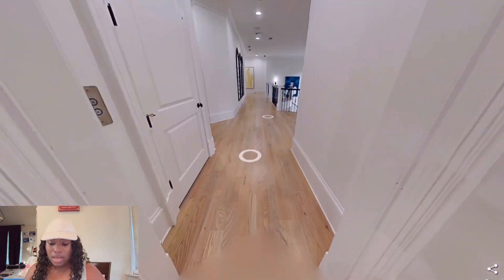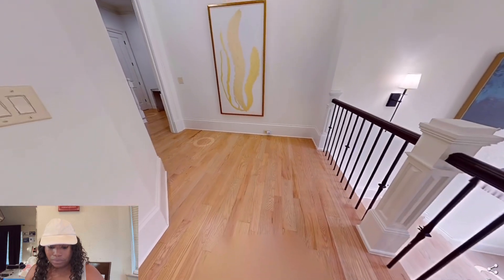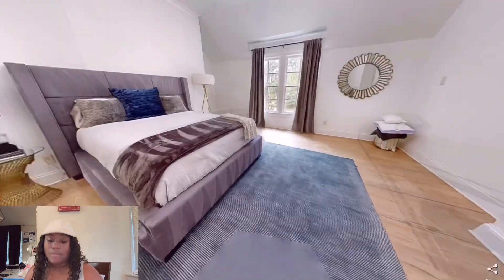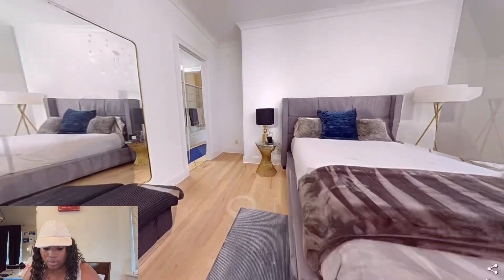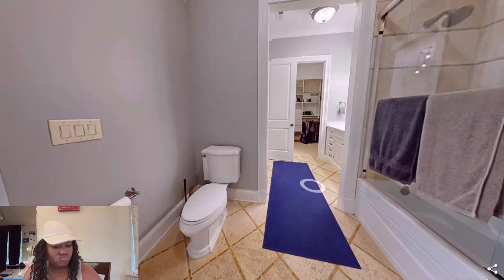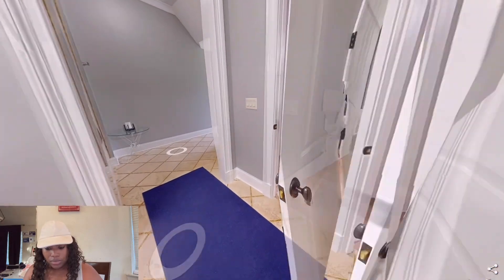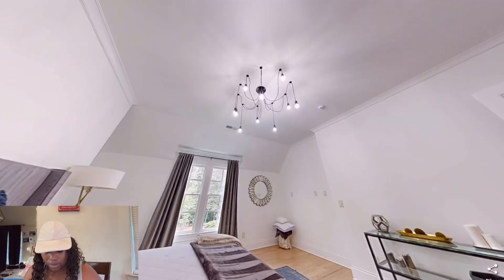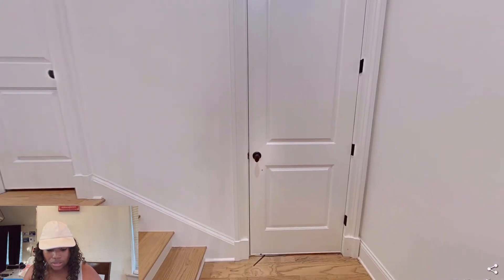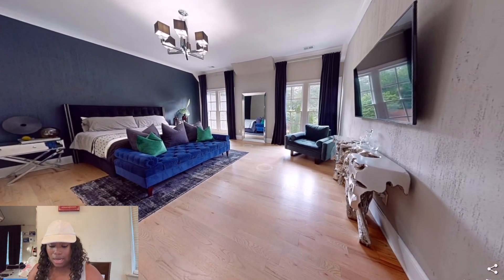I don't even know what to think — this house just keeps going on. That was just one direction, and now here we are in the other direction. Here goes another room — bedroom number five, at least what I've seen so far. You have your own bathroom as well. That's long — like, what was that for? But the house is absolutely gorgeous. There goes room five. I'm guessing that closet over there is a closet, and this right here is the sixth room I'm seeing.